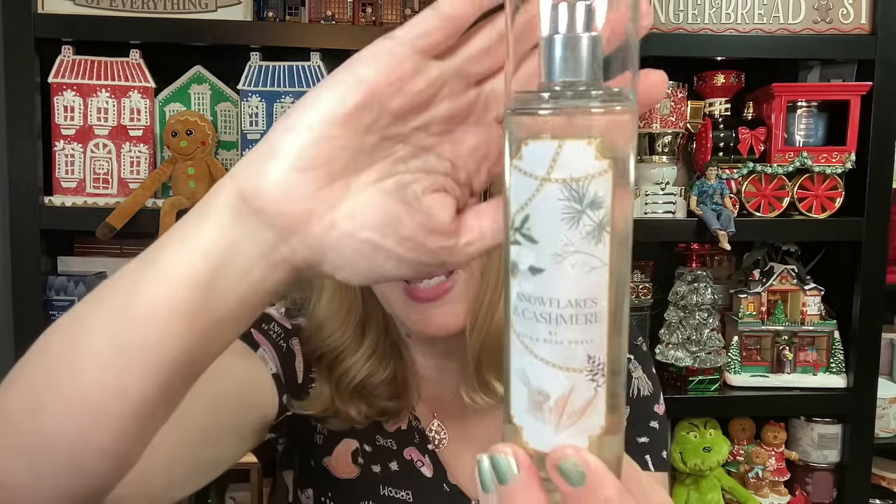The only thing I wish they did was give us a better lid on the shower gel. I do have two of them in Strawberry Snowflakes. The second scent in the collection is Snowflakes and Cashmere, which is vanilla cashmere cream, caramel woods, and frosted clementine. A lot of people were hoping to get this one back, including me. It's a good, cozy scent — really nice, kind of foodie and cozy. It is wonderful.